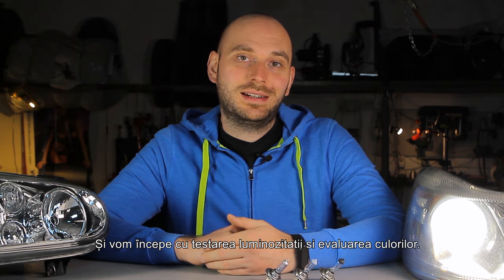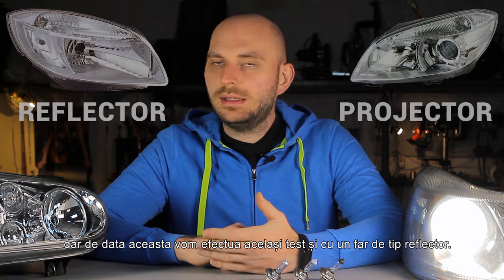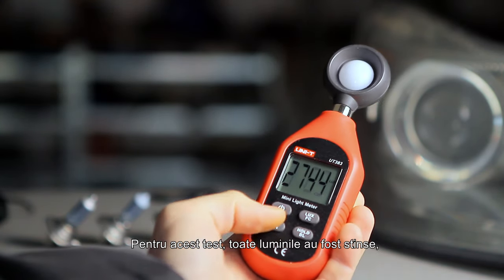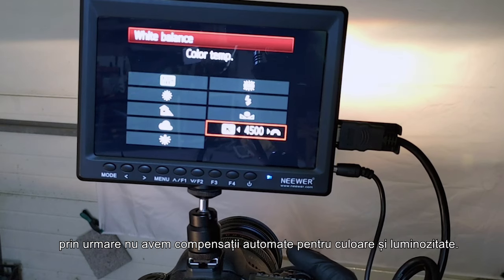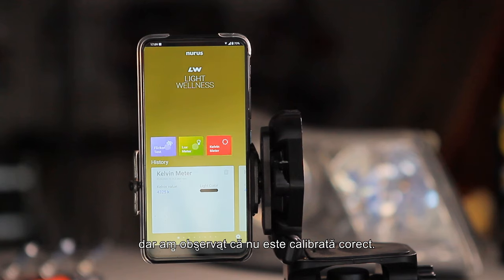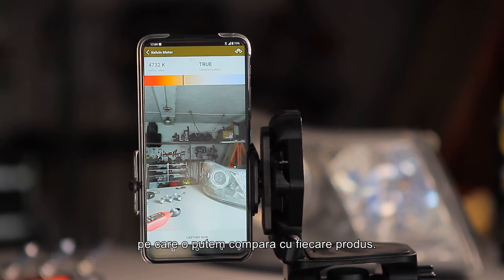Now it's time for testing, starting with the light output test and color assessment. As in the previous episode, we'll use a projector type headlight, but this time we'll also perform the same test with the reflector type. The headlight was positioned 3 meters from the projected surface and the light output will be measured using a dedicated instrument. This value is measured in lux, as it best describes the light intensity in a specific area. For this test, all lights were off except the headlight, and the camera was set to manual, so there is no automatic compensation for color and brightness. The color temperature was measured using an app on my phone — it's not perfectly calibrated, but it will provide a useful comparative value.